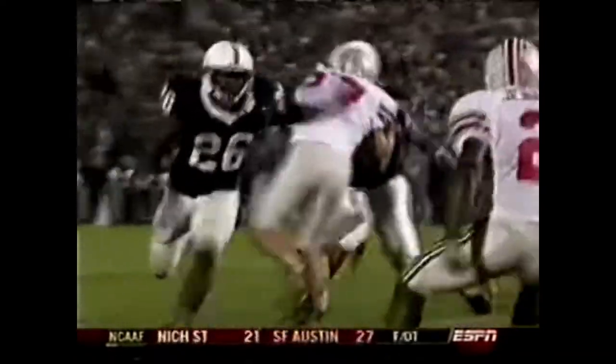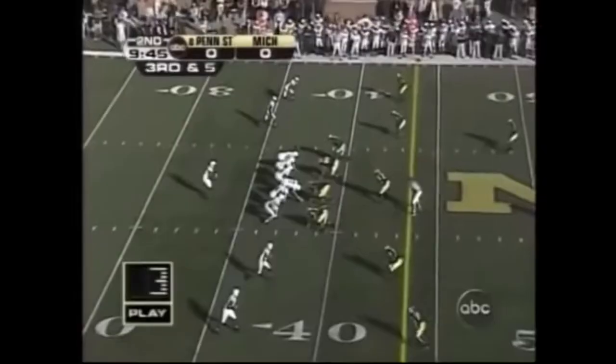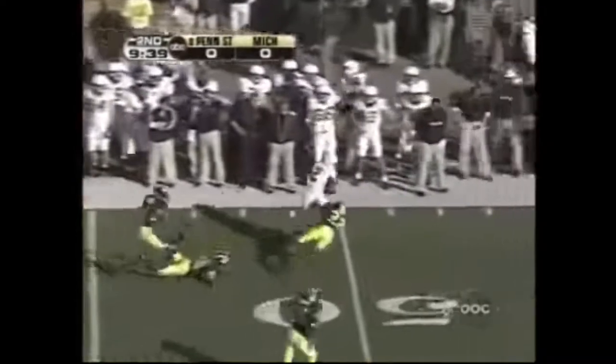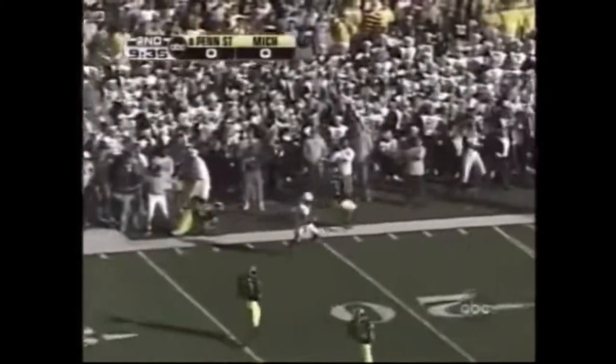There are a couple great blocks right there. You saw the pursuit angle and it wasn't very good when he scored. Williams throws out, Williams catches it on the run, and he might be gone down the sideline.